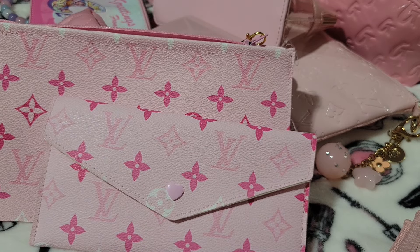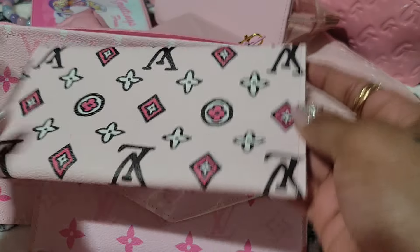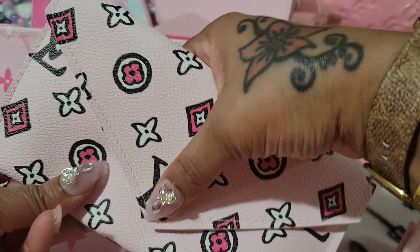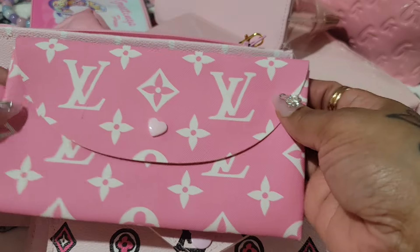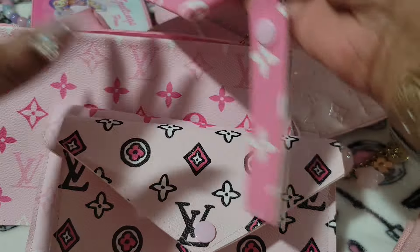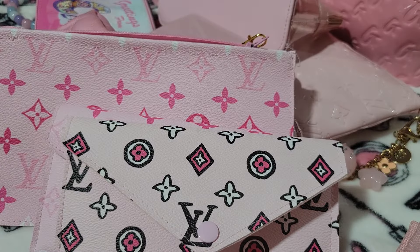I also got this one as well — this is the inside of it. And then I have this one. It has a little heart on there — a snap button. That's cute.